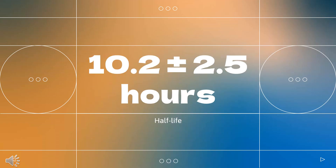Half-life: In a study that included Indian women of reproductive age, the half-life following a single intramuscular dose of beta-methasone phosphate was 10.2 plus or minus 2.5 hours.